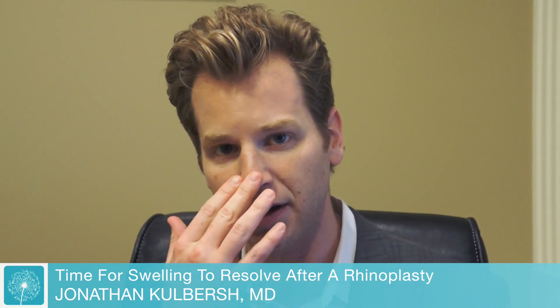After that comes off a week later, you'll see swelling throughout the nose, in the tip, in the dorsum, and maybe over in the cheek areas.